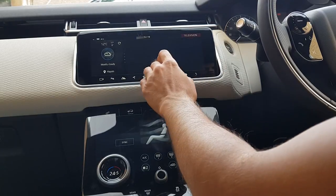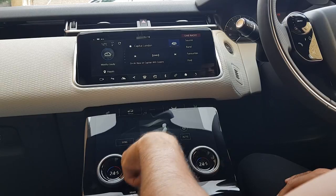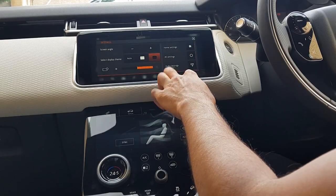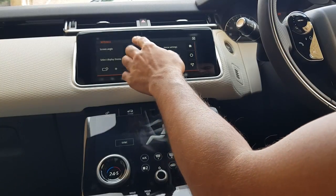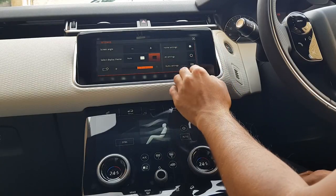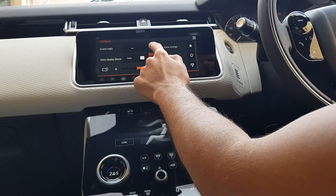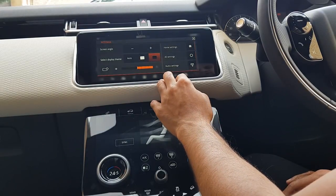You tap on the screen and I can change the source back to radio and so on. One other thing which I think is pretty useful is the ability to change the screen angle. Whether the lighting or the sun is in your eyes or it's reflecting off the windows onto the screen, you can change the angle of the actual screen. I just keep it about there, which I think is useful for most situations.